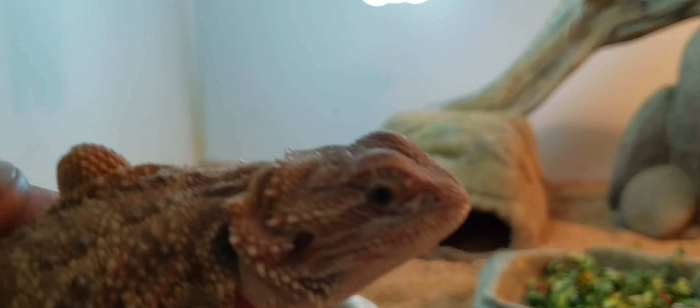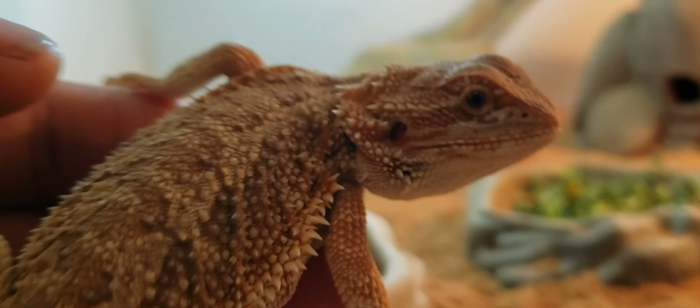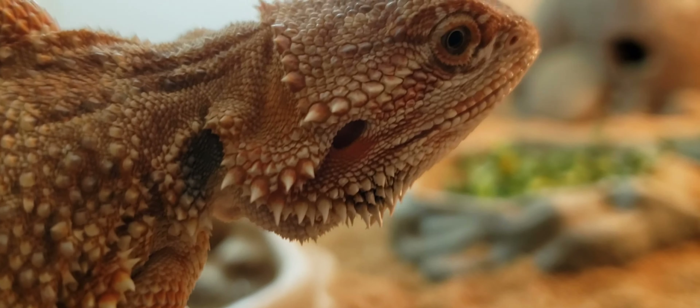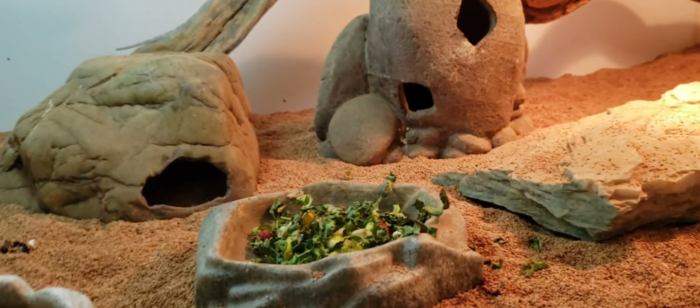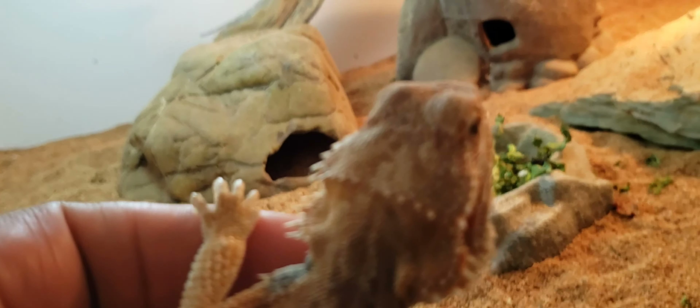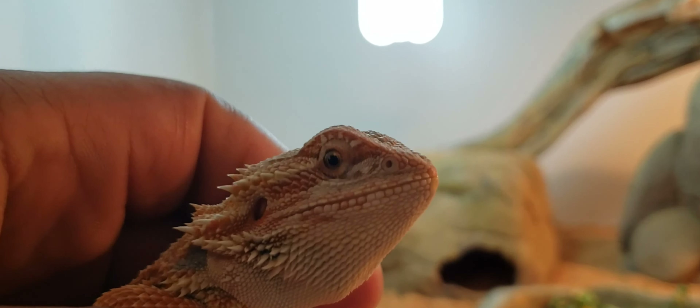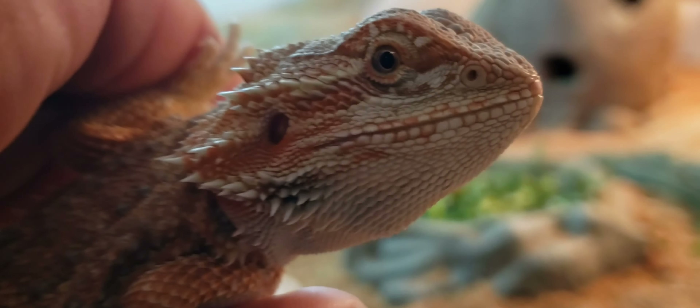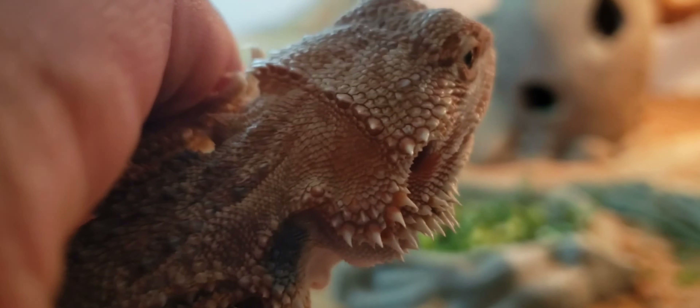We're going to go over what I'm looking for when I talk about structure. First we'll start with the head — I want the head to be big but not with a very pointy nose, especially if it's not a hybrid. Some point on the nose is okay if it's a hybrid because the Barbata has that by nature. I like a nice-sized head, not too snubby on the nose, so mid nose length. I don't want the tip of the snout to be too close to the eyes or too far away.